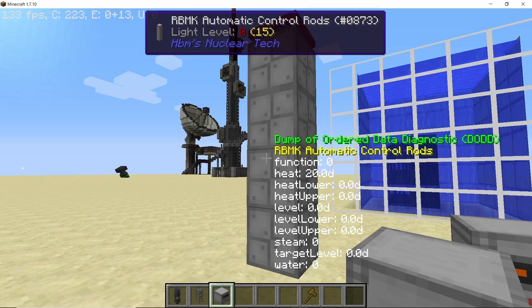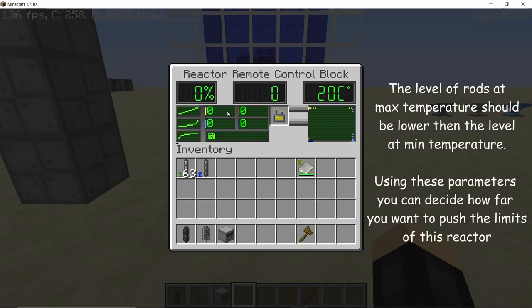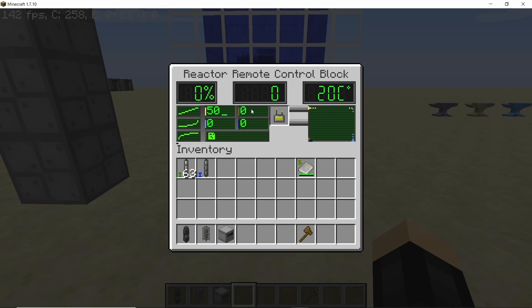Let's test this out. I'm going to set the level at maximum heat — the level of the control rods — to 50 percent. Then the level at minimum heat should be 100 percent. The maximum heat I want is 900 degrees Celsius and the minimum I want is 500 degrees Celsius. Let's save it.